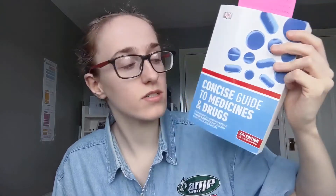Following on from that, it's another DK book — we're just going to ignore the post-it note because that's just my studying. It is the Concise Guide to Medicines and Drugs. This is three pounds on Amazon at the moment, though currently out of stock. You can get it from The Works online for three pounds.